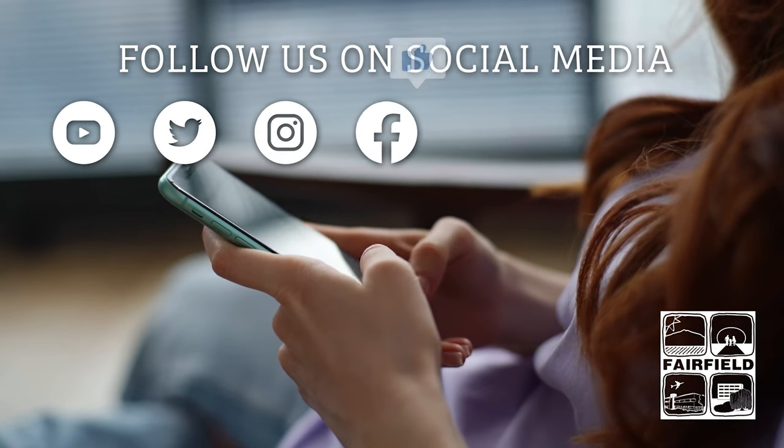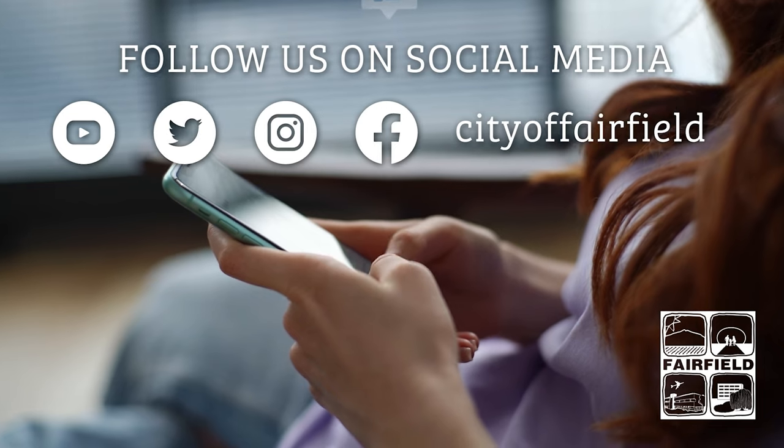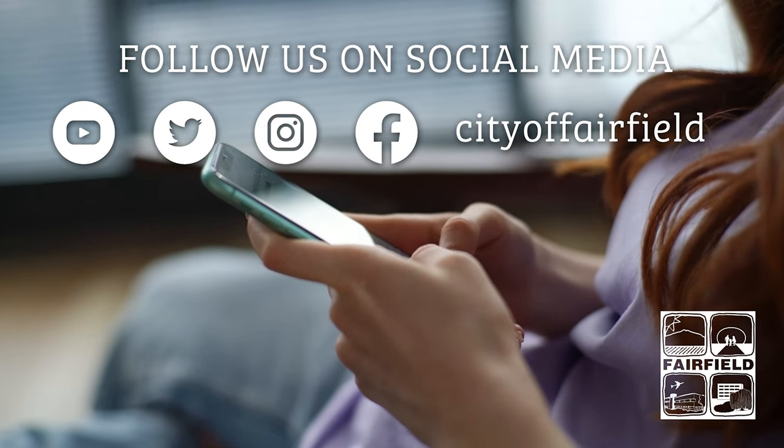To view more programs like this, follow the City of Fairfield on YouTube, Twitter, Instagram, and Facebook.